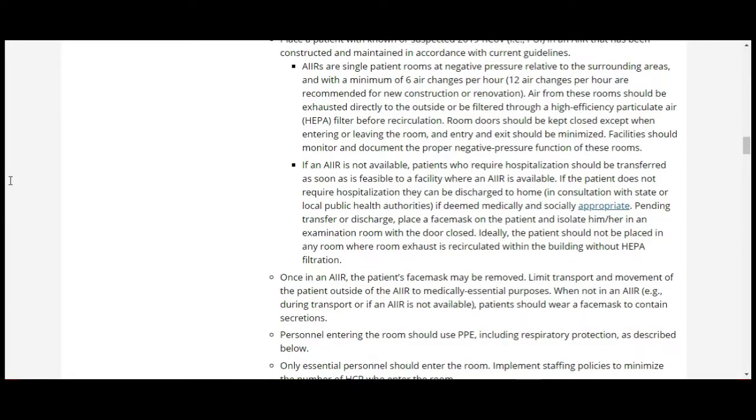However, if a patient does not require hospitalization, they can be discharged to home. This is really concerning — if they come in and test positive, they're supposed to be in an AIR negative pressure room, but if their symptoms don't require hospitalization they can go home. That essentially means we're going to keep spreading this disease, because obviously most people don't have negative pressurized air exchange in their homes.